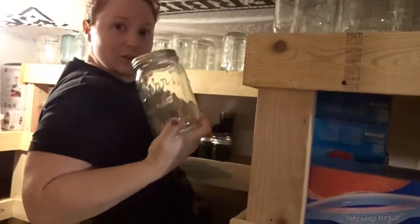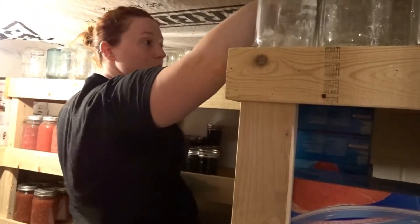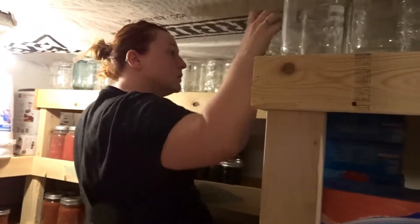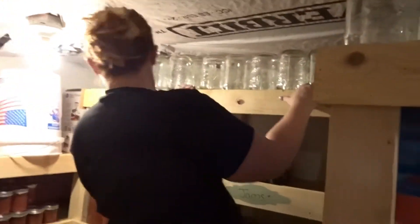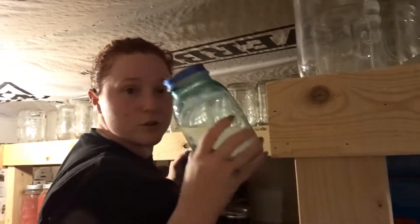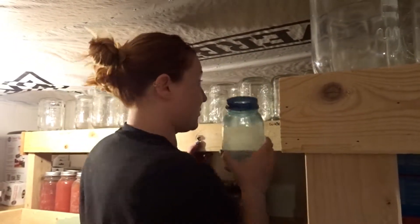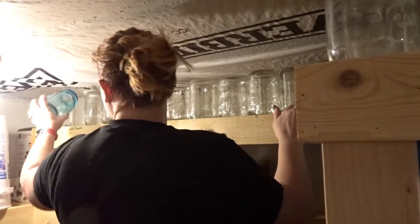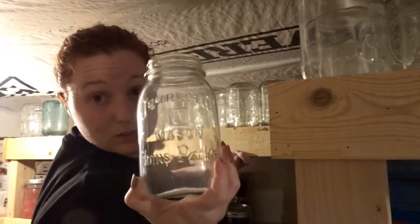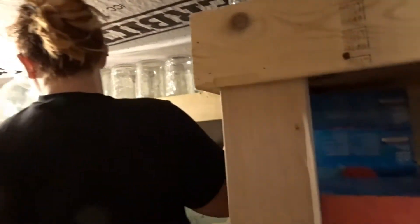We've got old Kerr jars, wide mouth — lots of wide mouths. We've got some pretty cool old ones; this is an older Ball jar. Everybody's all about the blue jars right now — this is actually an older blue jar, not one we bought in the store. We've got lots of really cool jars up here.